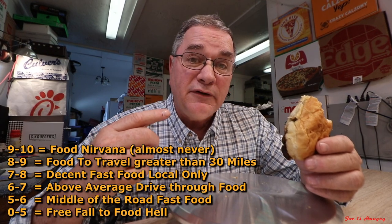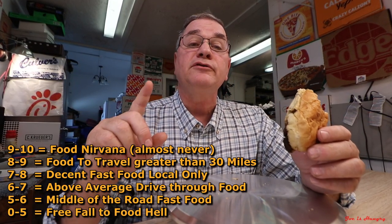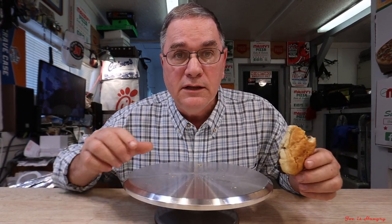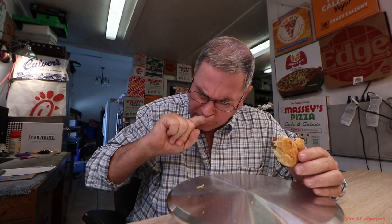Now it's time to give this thing a score. My scale is one to ten — nine being the best, anything above a nine is a once-in-a-lifetime experience and almost never achieved, and five and down is the slippery slope to food hell. So let's go ahead and give this thing the number that it really deserves. I'm gonna have to go with a 5.4. Some of you may disagree — maybe my sandwich got messed up when they made it. I don't know, that's my number. This is my review and we will see you in the next video.